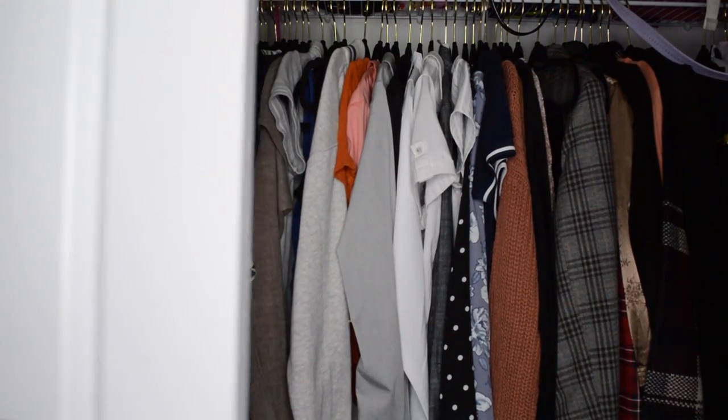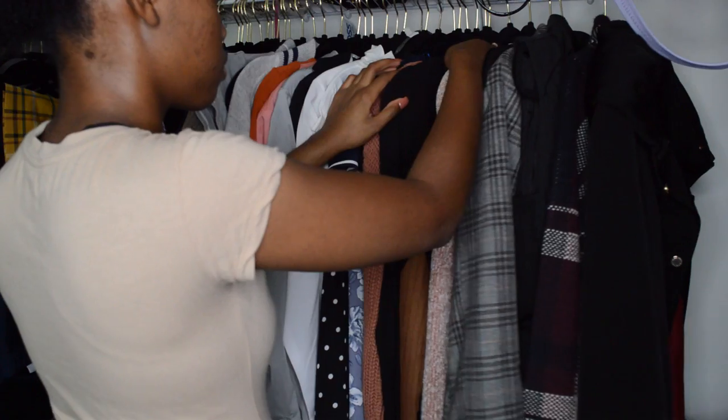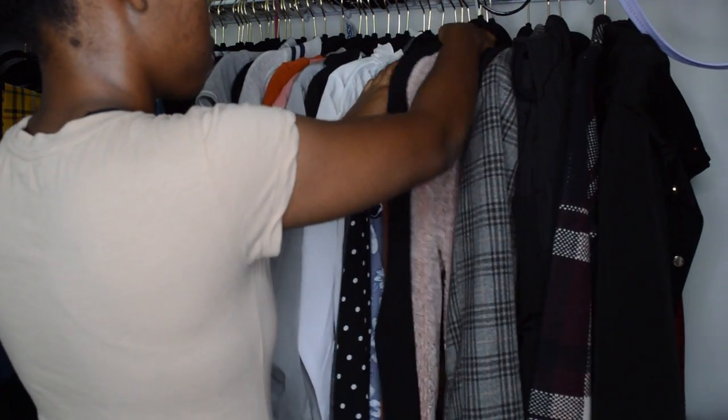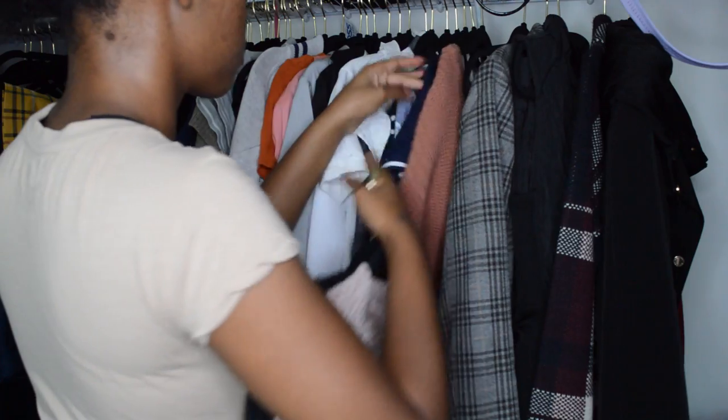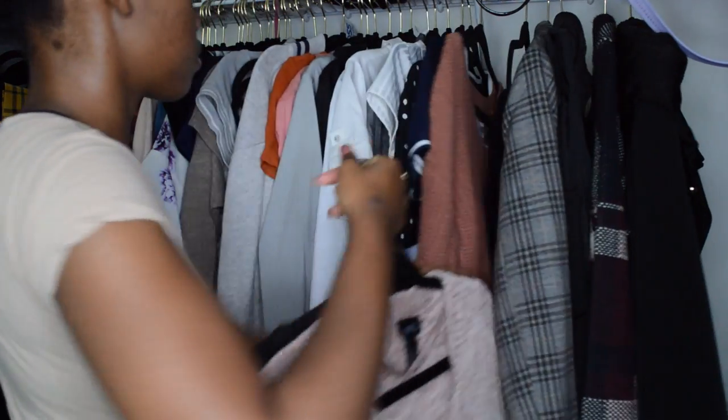Next you need to take out everything in your closet — and I mean every single item. Because if you leave everything in your closet, you're a lot more likely to keep more things. So by taking them out, you're more likely to actually remove things from your wardrobe. When you're going through everything, only keep what's on your list.